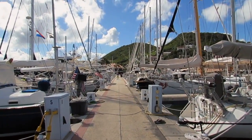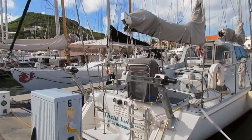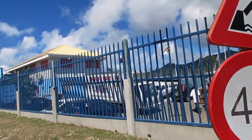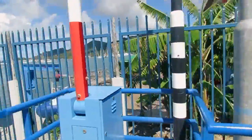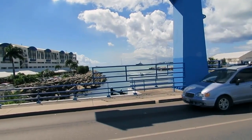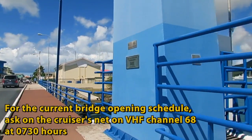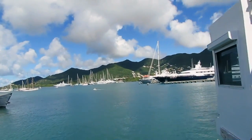Right in there is the Simpson Bay Yacht Club, or St. Martin Yacht Club. It's right next to the Simpson Bay Bridge, which we're about to walk across. It has patio seating where you can sit, have cocktails, and watch the boats go through the bridge when it opens twice a day. Looking out from there you can see Simpson Bay.